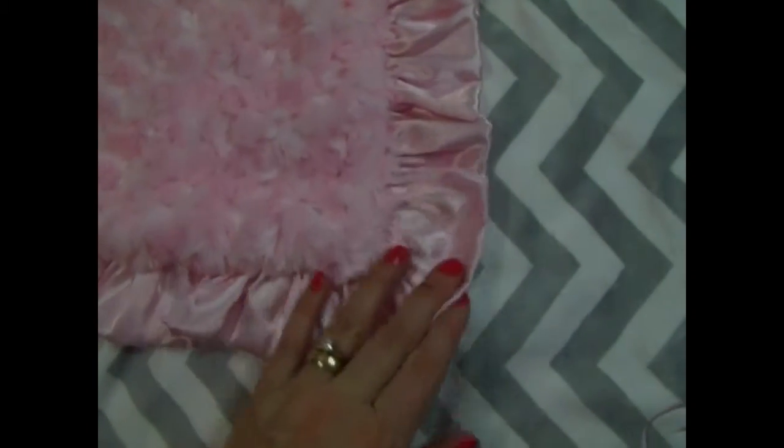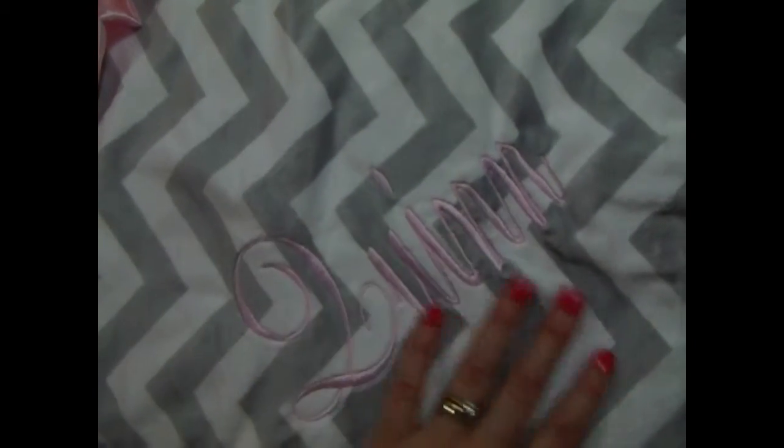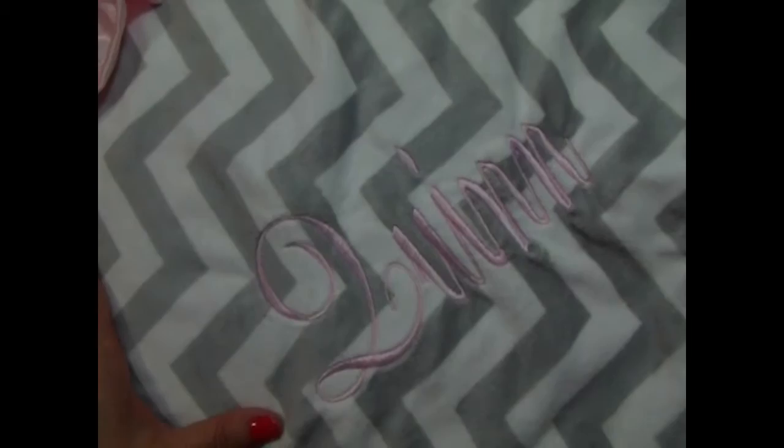You just specify that as you're checking out. We can put the name on the pink side and gray, or as we've done in this blanket, we put the name in pink on the chevron side.